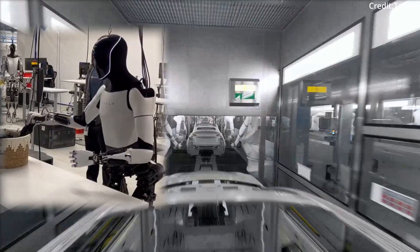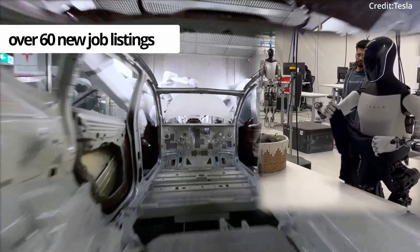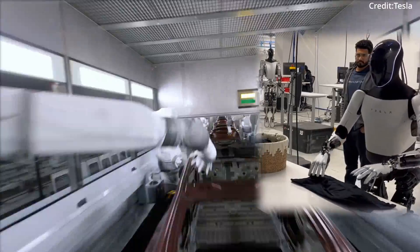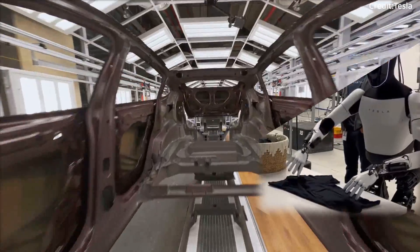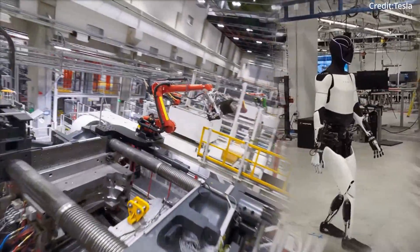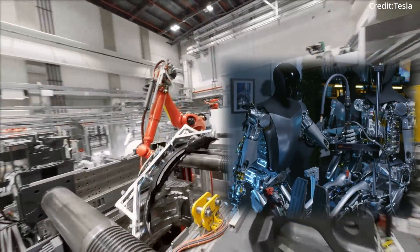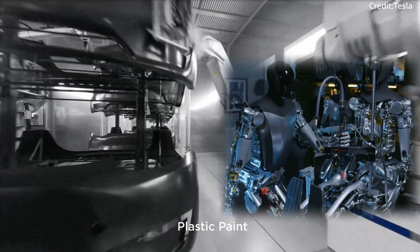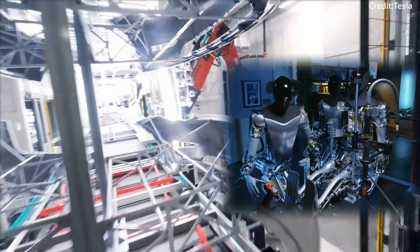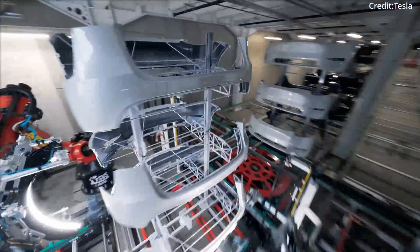Tesla has gone all-in on its humanoid robot Optimus, with a flurry of over 60 new job listings focused on getting this AI assistant production-ready for the company's car operations. Tesla's team is tasked to enable the 180-centimeter robot to navigate factory floors safely, all while setting up production lines capable of accommodating both humans and machines. Tesla is also adding data analysis experts to scrutinize Optimus's test metrics, as well as seasoned C++ programmers to refine the robot's capabilities.